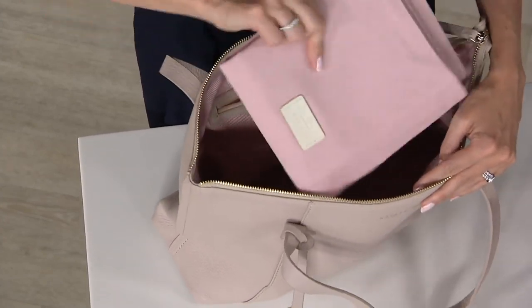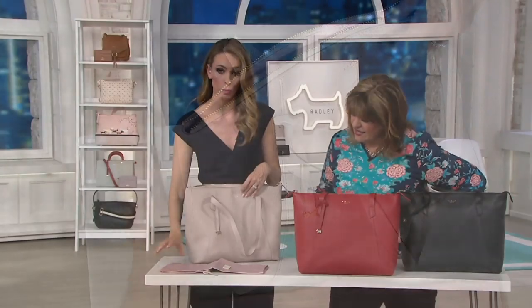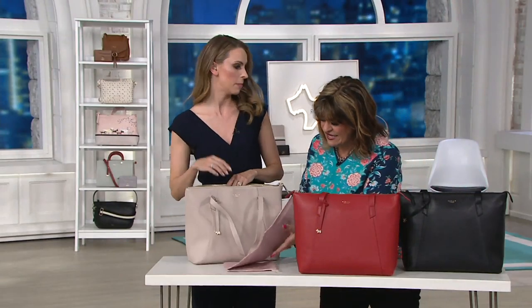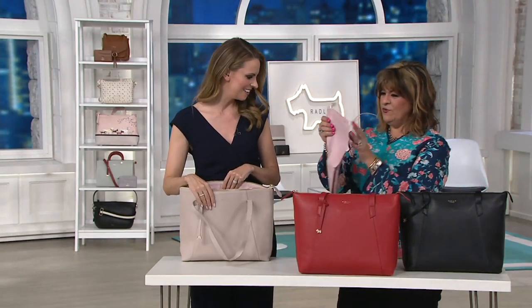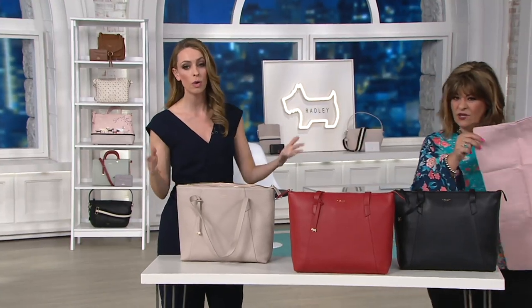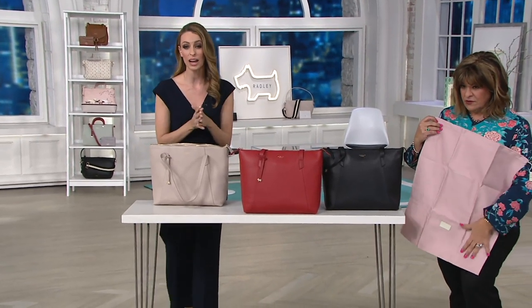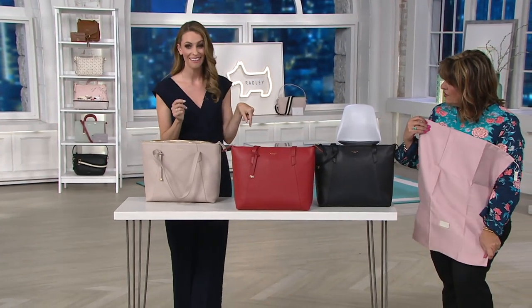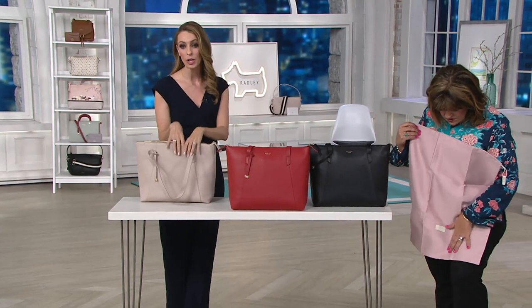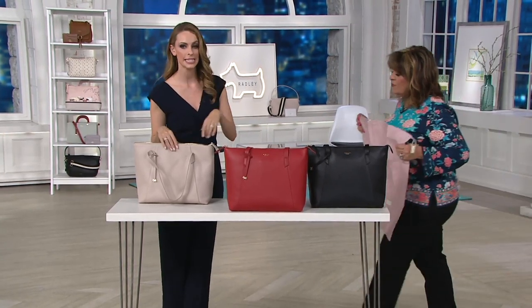Is that a dust bag? Yeah, you're going to get a little dust bag — and even that's sweet. So if you're not using it, which I think you will use this every day, we recommend popping it in your dust bag. And when I travel, I like to keep my shoes in there — you could put your shoes in there and put that in your suitcase when you're traveling. Little sneaky tip for your dust bag!